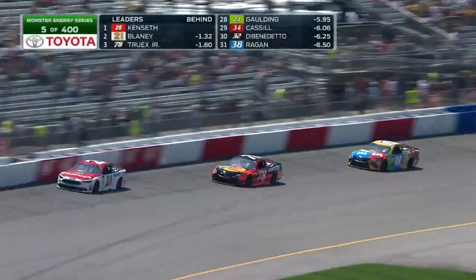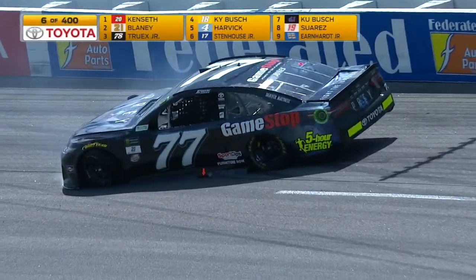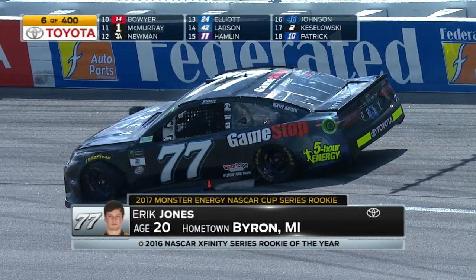We typically see some pretty decent green flag runs. 77 and 77 Jones — that car went straight, never turned. No, it never did come down the back. He had a flat; he was running 20th.